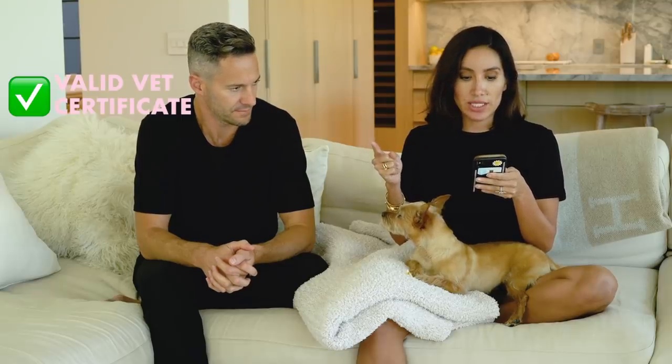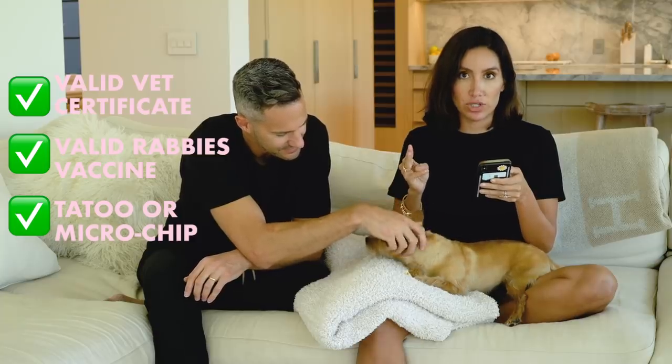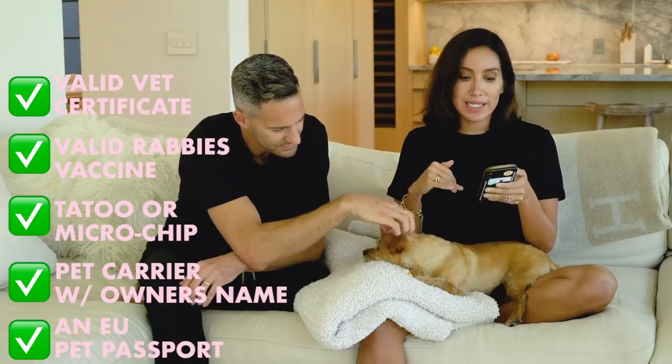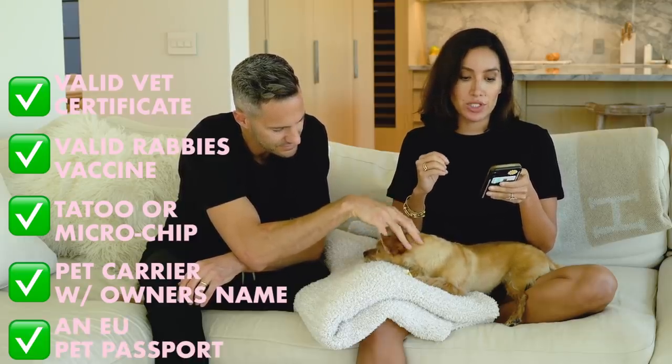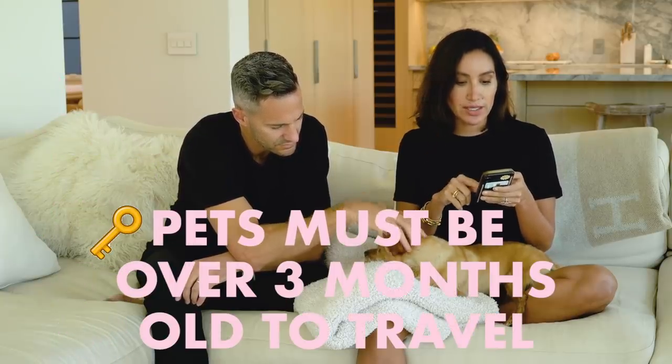Cats and dogs can travel from the US to Italy as long as they have: a valid veterinary certificate with the owner's details, animal description, and vaccination details; a valid rabies vaccine; a tattoo or microchip; a carrier labeled with the owner's name. Once in Italy, an Italian vet can issue an EU pet passport, which allows travel within Europe. Animals must be over three months old to enter Italian territory. We also looked up vets close to all the hotels and our Airbnb in case anything happened.